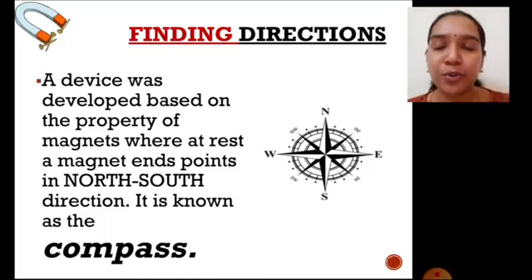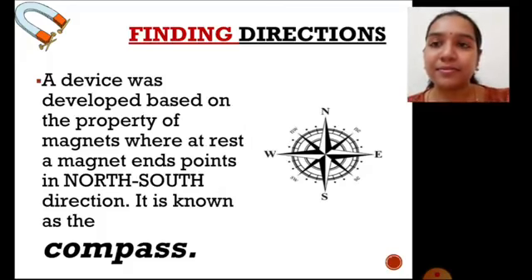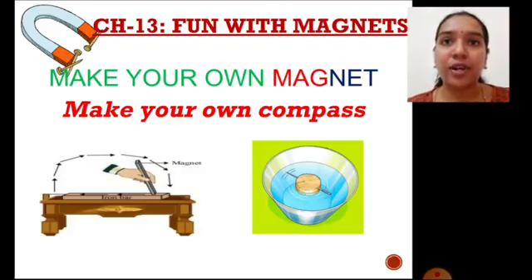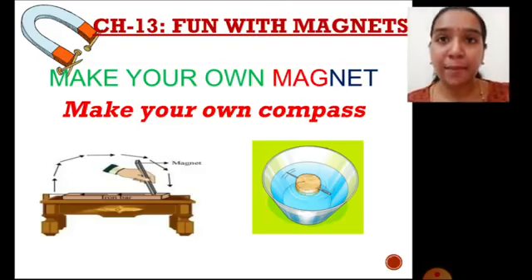A compass is a device that is used to find directions, which was developed based on a peculiar property of a magnet. That property is: when a magnet comes to rest after some movement, it always faces the north-south direction only. We also learned two activities where you can make your own magnet using a bar magnet, and make your own compass using a magnetized needle.